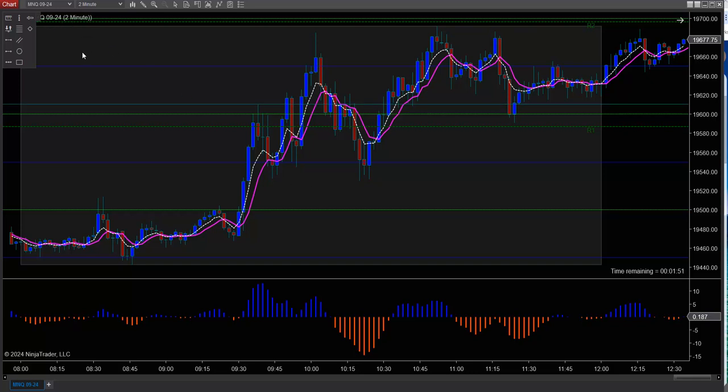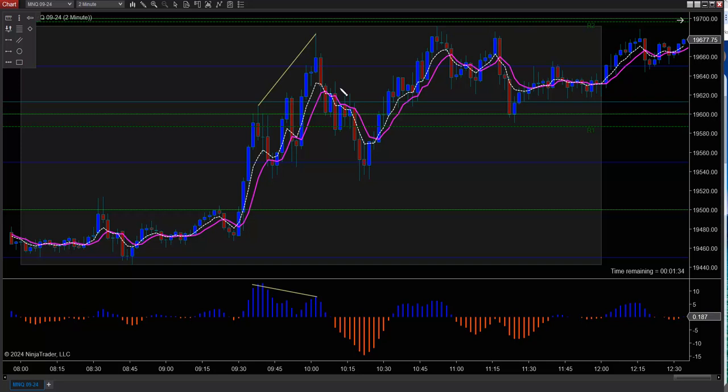We're looking at the NASDAQ two-minute time frame. And we have divergence — successful divergence. The entry short would have been right there. Either you sold it right here or you waited for a pullback. If you got the pullback, it got in here, right here, and it went down — 320 ticks potential.